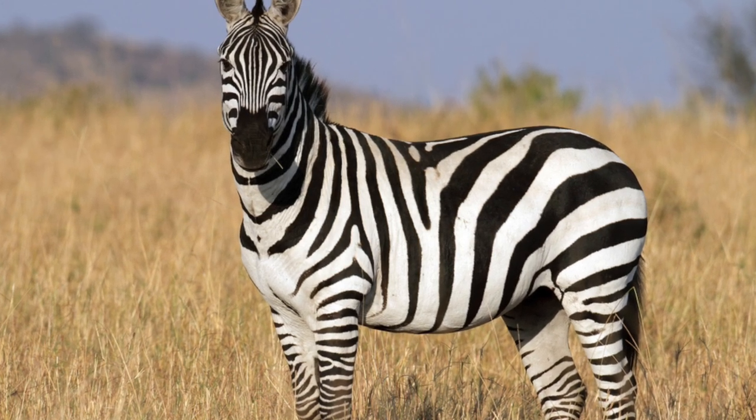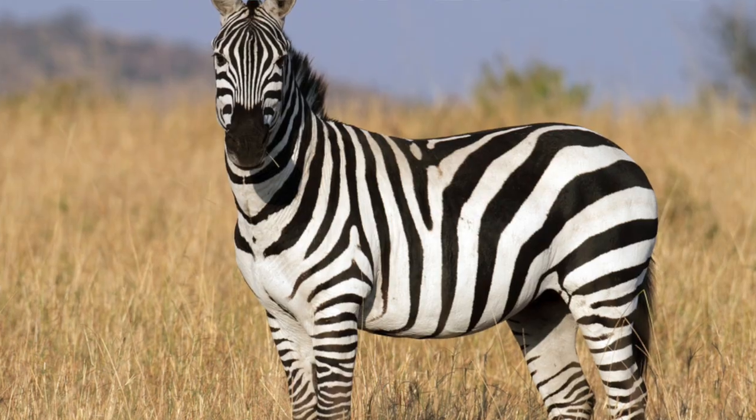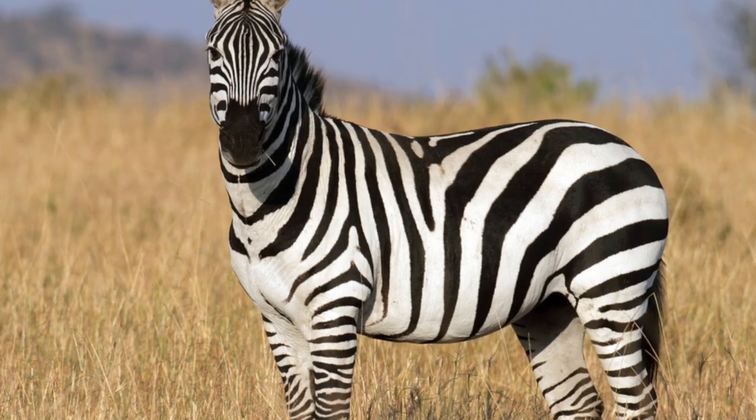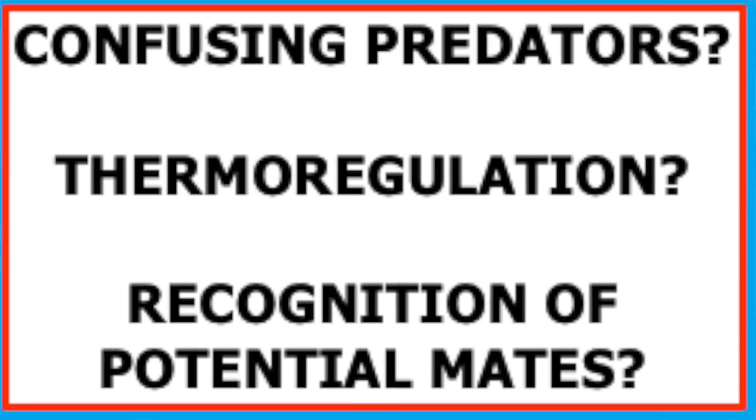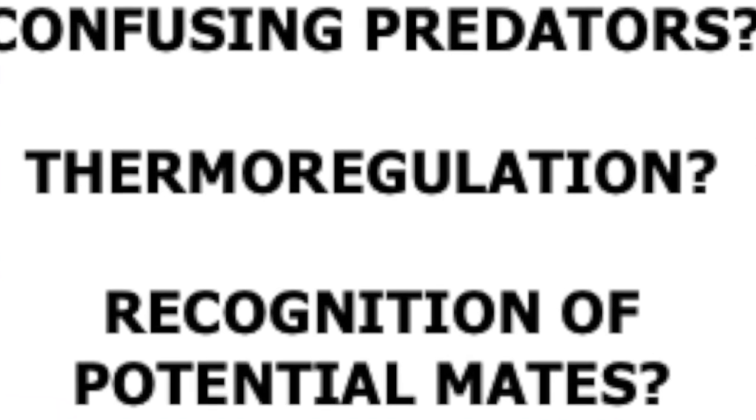Exactly why this unusual pattern has evolved has been the subject of theories ranging from confusing predators and thermoregulation to easy recognition of potential mates. There is another possibility, one actually backed by evidence.